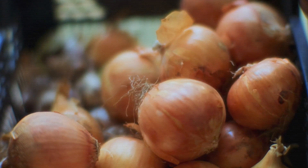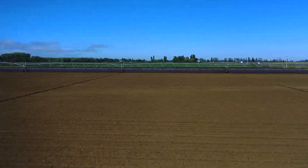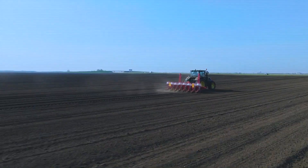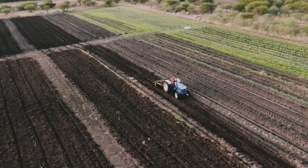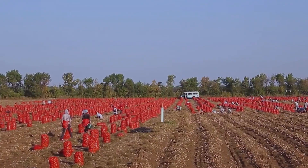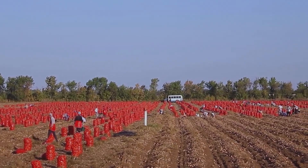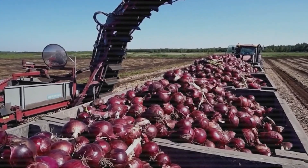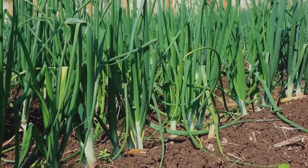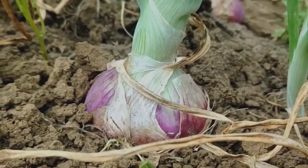Intermediate-day onions require between 12 and 14 hours of daylight and are well-suited to regions such as California, New Mexico, and parts of Arizona. These onions are planted in late winter or early spring and harvested in late spring to early summer. They offer a balance between the sweetness of short-day onions and the storage capability of long-day varieties. Farmers in these regions select intermediate-day onions like Candy and Red Stockton to supply both fresh markets and food processing industries.